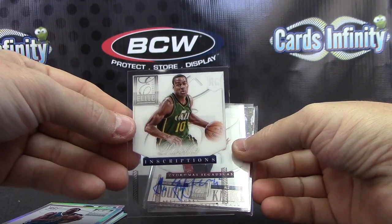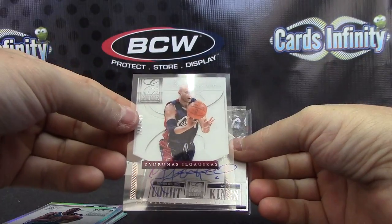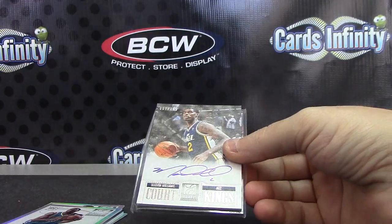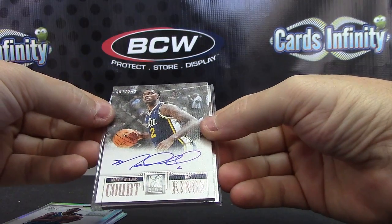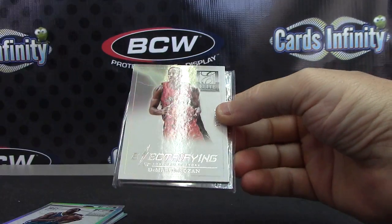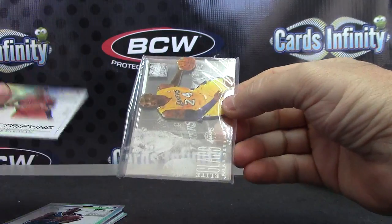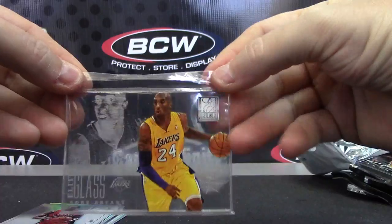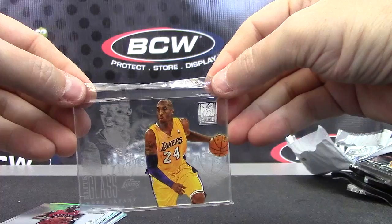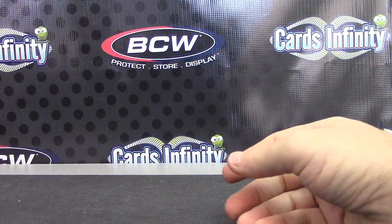Alec Burks. Zydrunas Ilgauskas — that one's actually numbered $2.49. The white canvas, Sacramento Kings, Marvin Williams $2.49. It's Electrifying DeMar DeRozan $1.25. And Kobe is your glass card — Kobe Bryant. Kobe glass. Okie dokie, that will do it. Appreciate it Greg, get it on the way man, see ya.